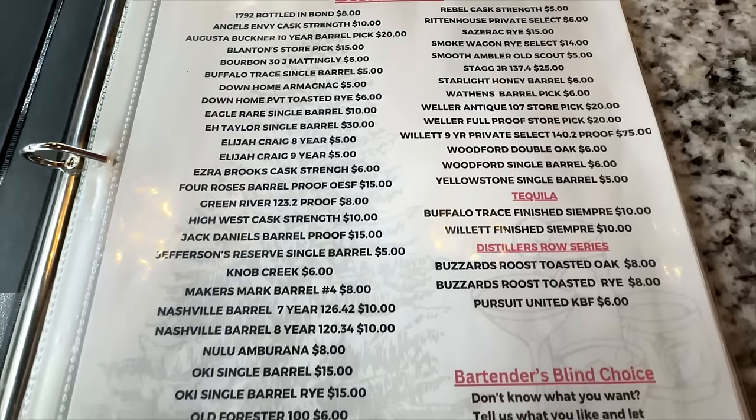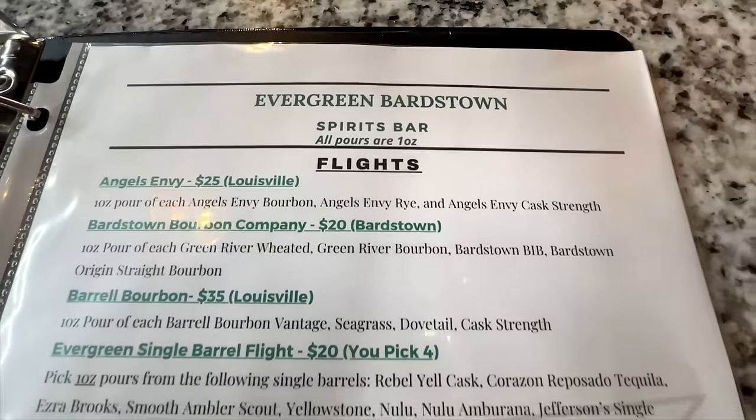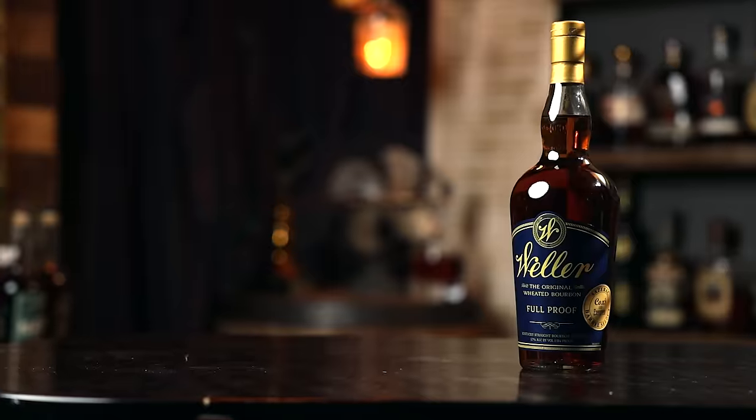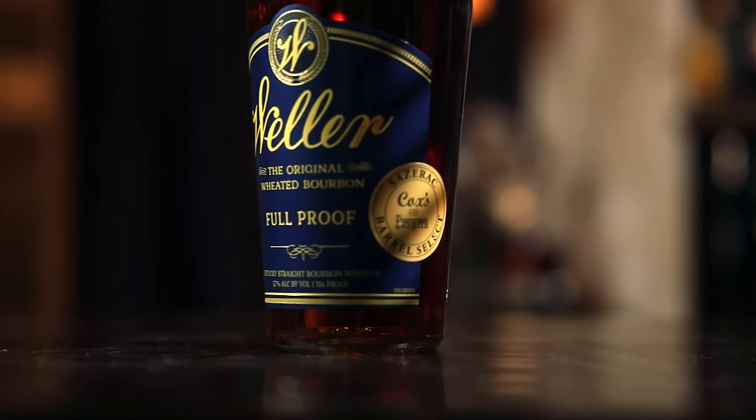After finding the potato, it's time to hit the tasting bar for a break. The menu has some cool flights. Chad had a Mirror Twin Oktoberfest from his favorite Lexington brewery while Sarah recovered from the potato hunt — finding the potato earned her the opportunity to purchase a Weller Full Proof store pick. They rotate different allocated bottles as the prize. We also grabbed lunch at Bardstown Burger — highly recommended.